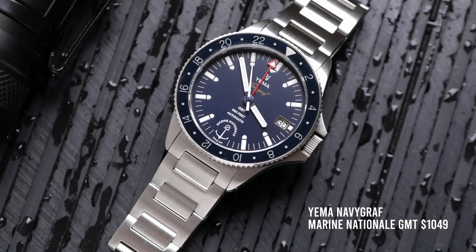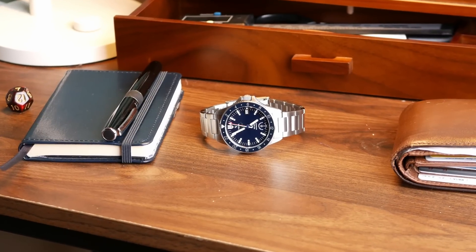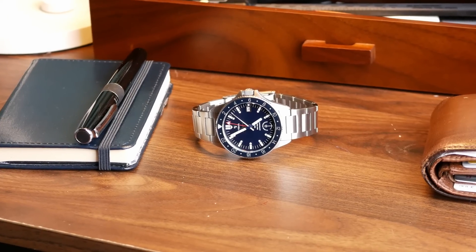A lot of people would consider this to be sort of a mid-priced watch. You can get it on Yema's site for around $1,000, just a little bit north of that. And for me, this has kind of turned into that grail watch that I never knew was my grail watch until I actually started looking at it. Now, full disclosure, I did get a discount on this watch. I paid the bulk of the price, but Yema did give me a discount knowing that I would review it.